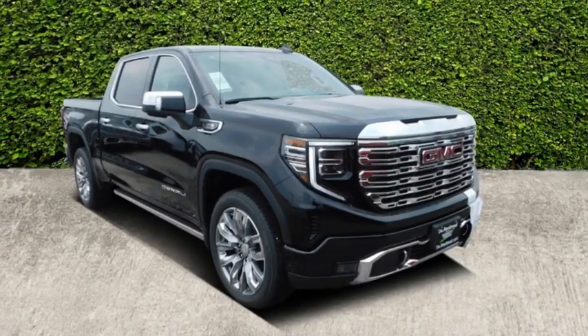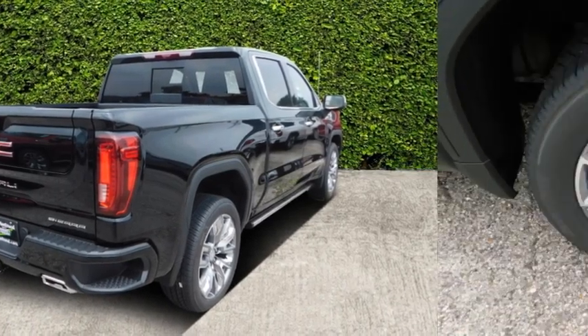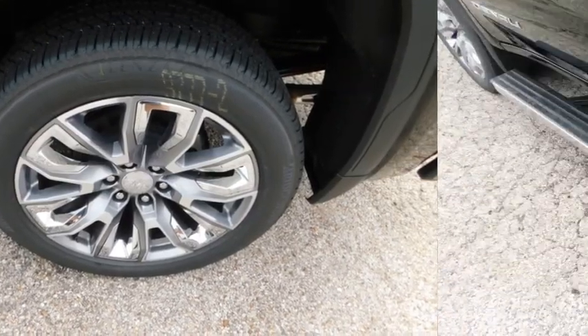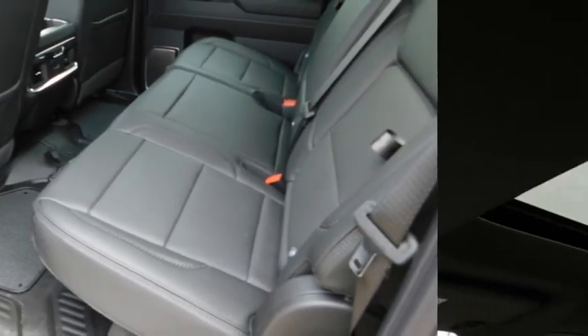The GMC Sierra is a full-size pickup with all the functionality you could expect. With multiple trim levels, the GMC Sierra provides a wide range of features for you to enjoy.